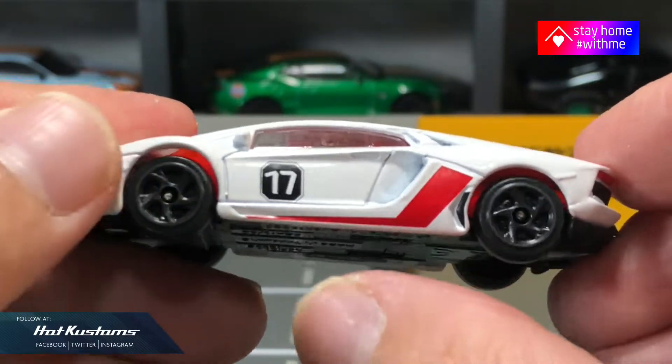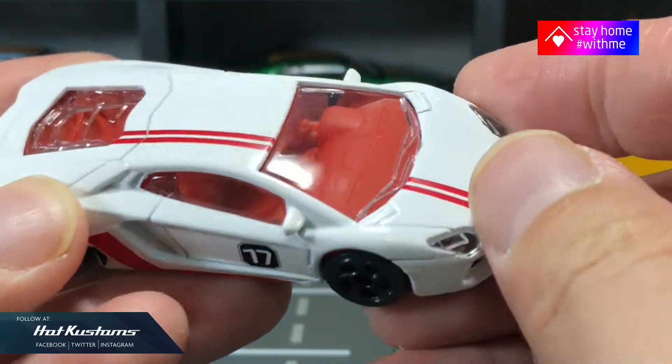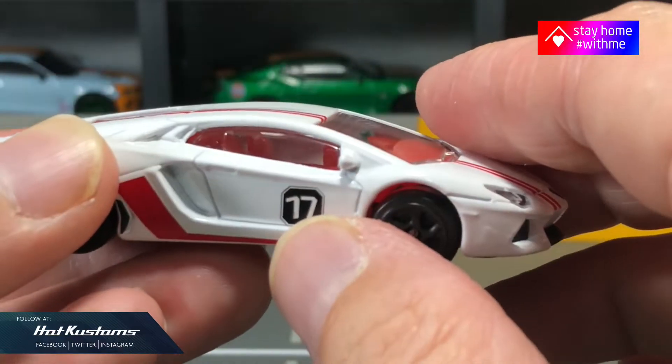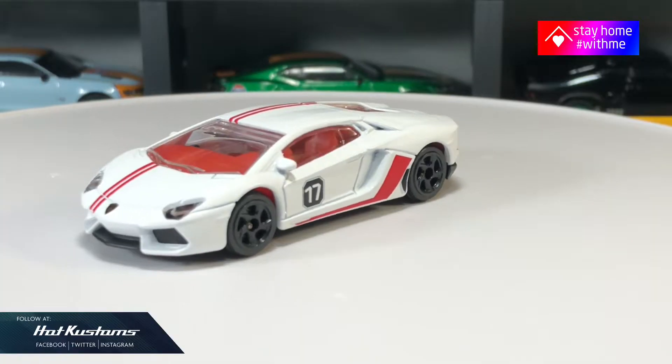In terms of function, the casting rolls extremely well with a standard factory suspension. Overall, this Lamborghini Aventador is very well presented and it's very clean and sleek, and definitely a collectible in every collector's collection.